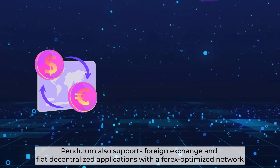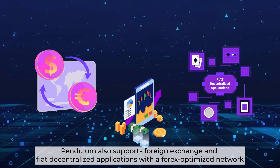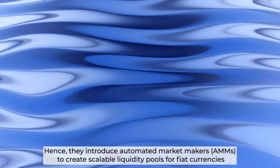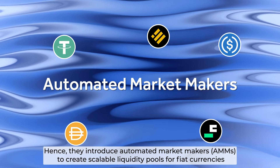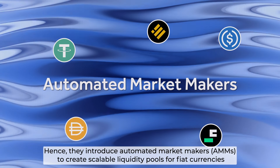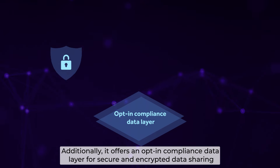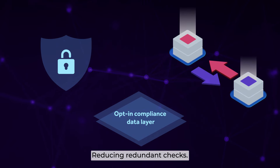Pendulum also supports foreign exchange and fiat decentralized applications with a Forex-optimized network that provides broad liquidity and robust infrastructure. They introduce automated market makers to create scalable liquidity pools for fiat currencies. Additionally, it offers an on-chain compliance data layer for secure and encrypted data sharing, reducing redundant checks.